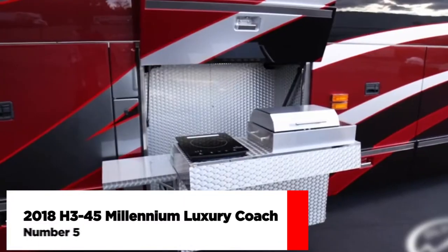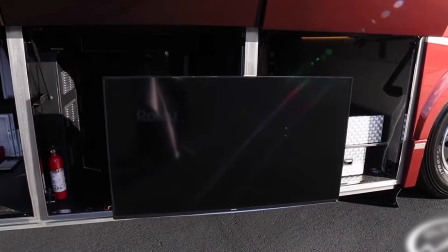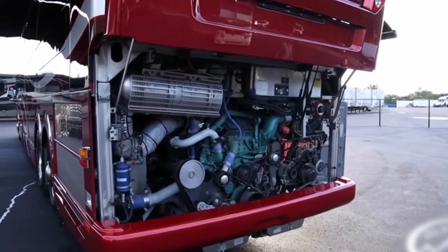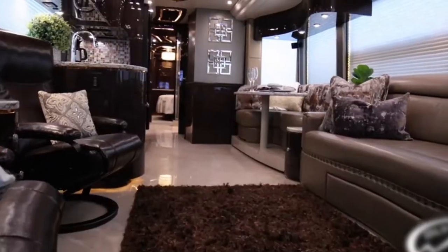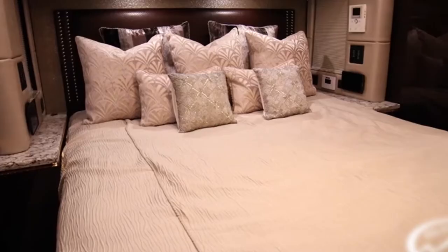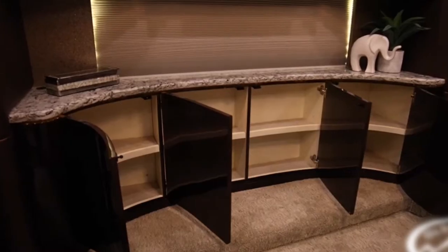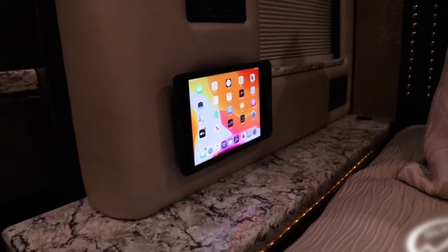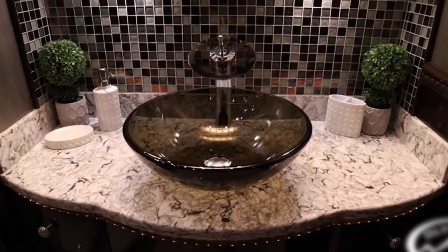Number 5: The 2018 H345 Millennium Luxury Coach. Gorgeous handcrafted cabinetry, breathtaking countertops, heated porcelain tiles, and many other design touches highlight this quad slide, bath-and-a-half floor plan coach. The Lutron Homeworks and Savant Systems automation allows you to control lighting, windows, shades, and almost anything on the coach with the touch of a virtual button — sure to delight the tech-savvy.